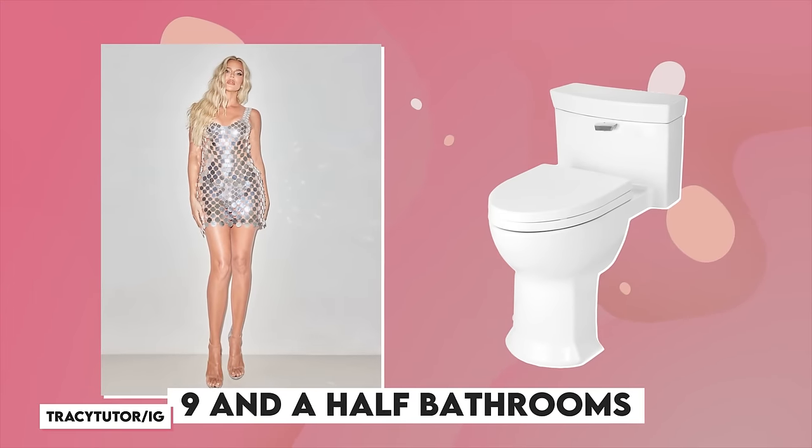It's not just eight bedrooms that makes Khloe's new home mega — it's the nine and a half bathrooms, a home truly fit for the queen Khloe is.